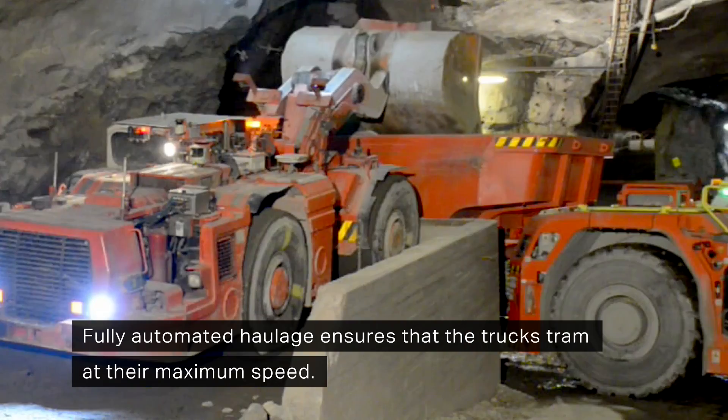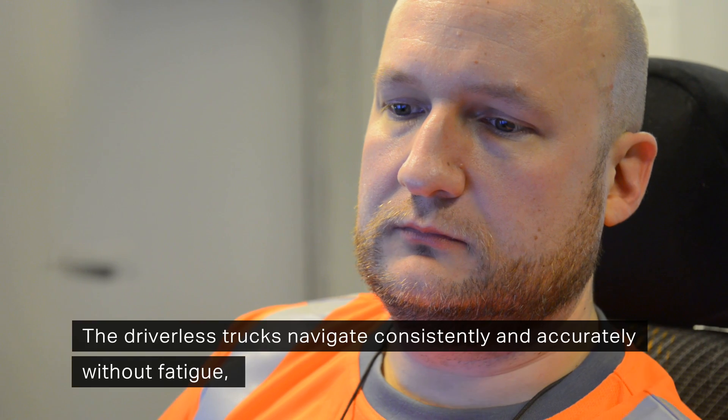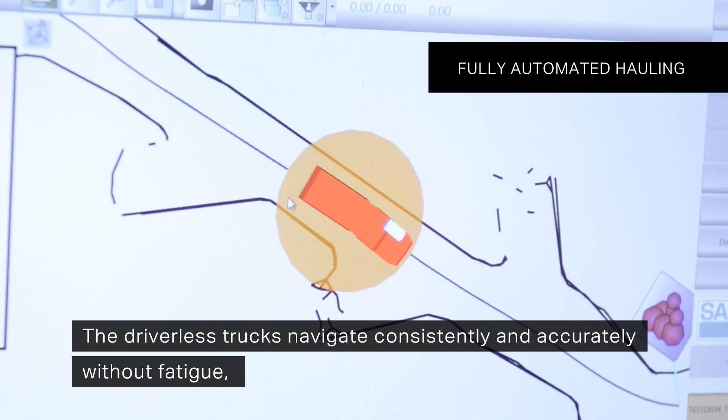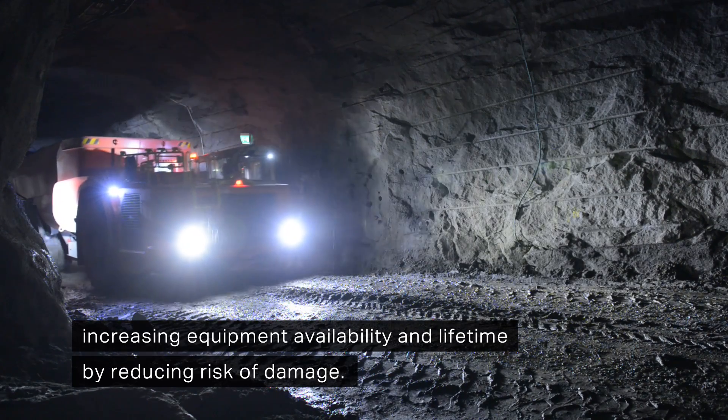Fully automated haulage ensures that the trucks tram at their maximum speed. The driverless trucks navigate consistently and accurately without fatigue, increasing equipment availability and lifetime by reducing the risk of damage.